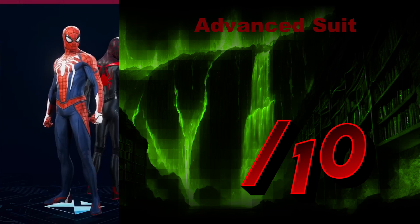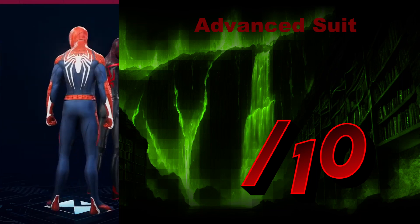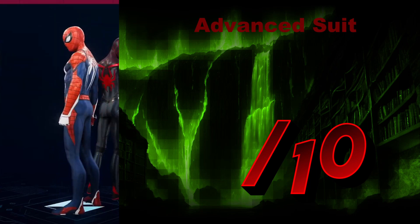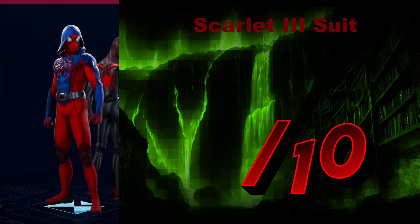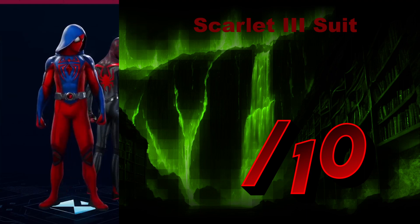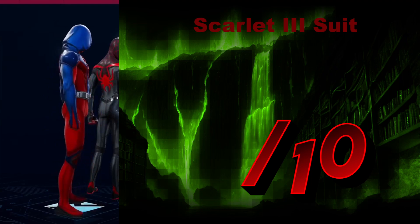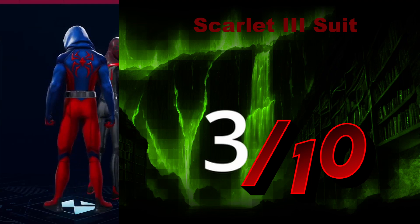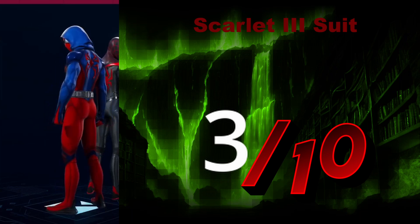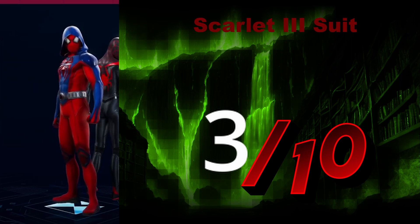The Advanced Suit from the first game is just a simpler version of the Advanced Suit 2.0, so I'll give it another 7 out of 10. The Scarlet 3 Suit — oh my gosh, what is that? No, no, no, we're not doing that. We're going to give that a 3 out of 10. I'm all for hoods, but I would almost say the hood in this one makes it look terrible. Definitely a 3 out of 10.